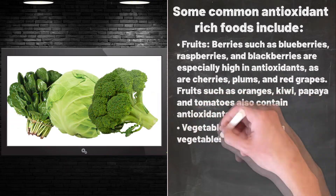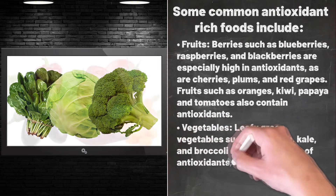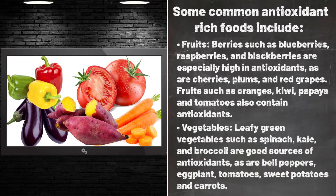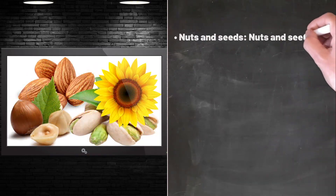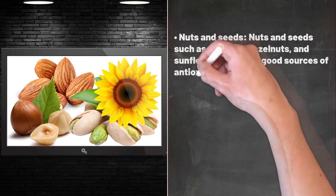Vegetables: leafy green vegetables such as spinach, kale, and broccoli are good sources of antioxidants, as are bell peppers, eggplant, tomatoes, sweet potatoes, and carrots. Nuts and seeds such as almonds, hazelnuts, and sunflower seeds are also good sources of antioxidants.